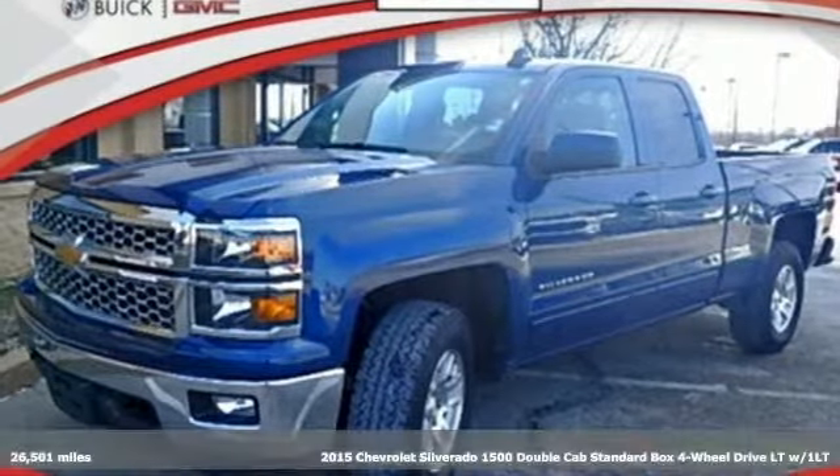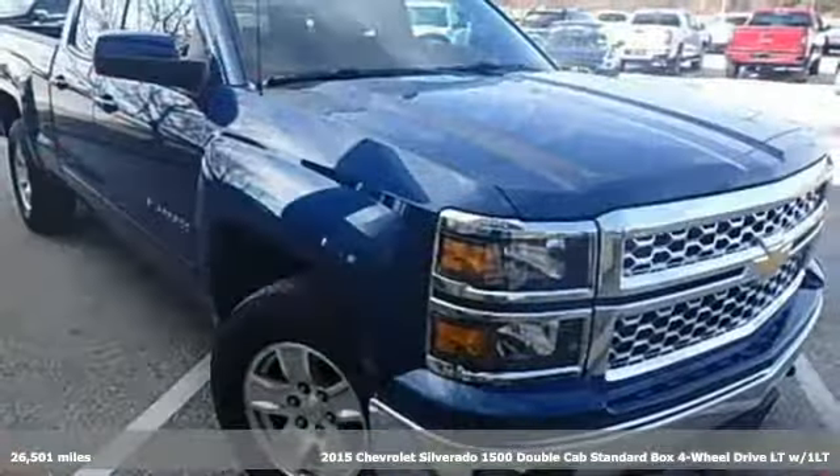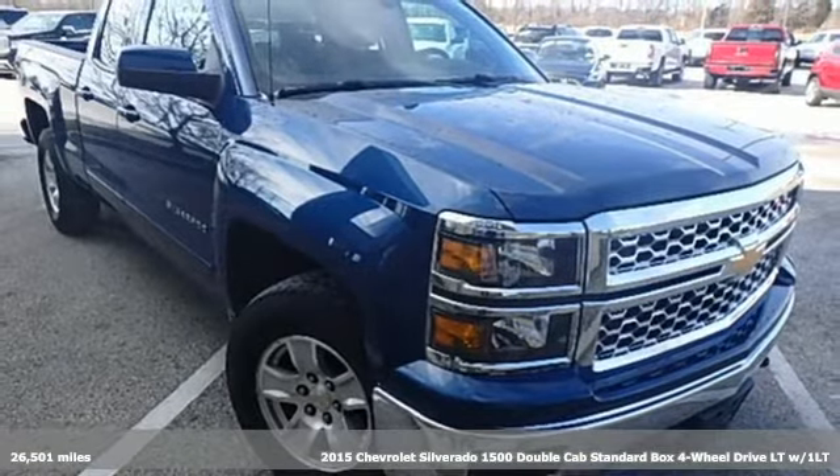Here's a 2015 Chevrolet Silverado 1500. In a Chevy, the journey matters more than the destination.